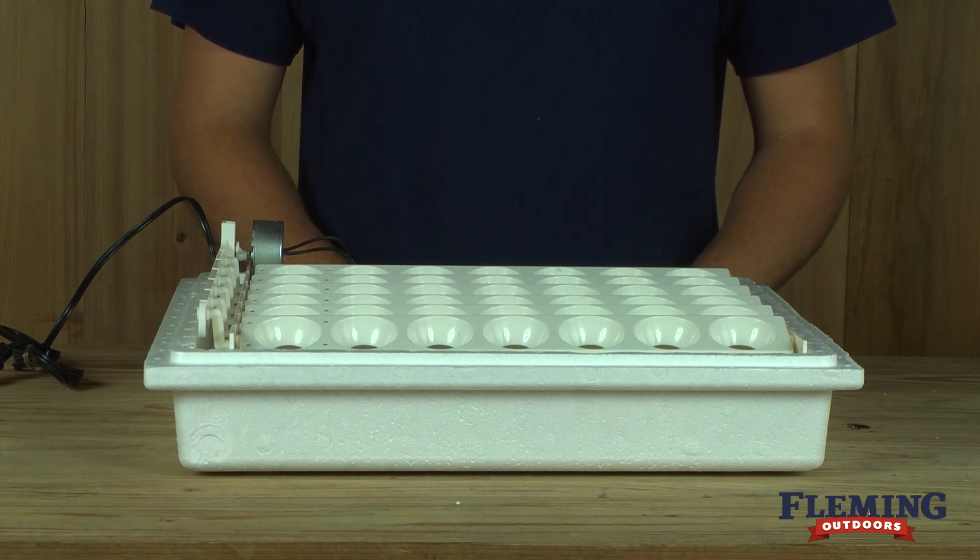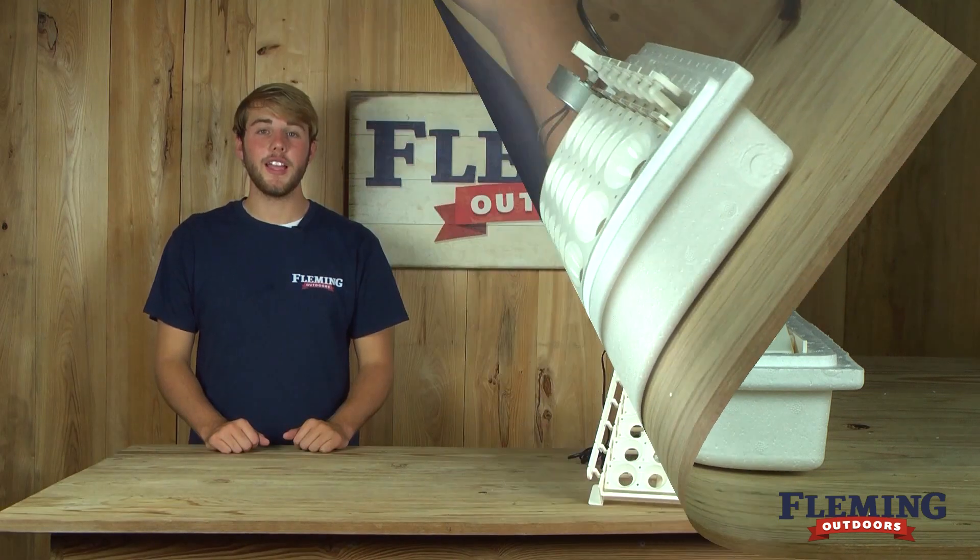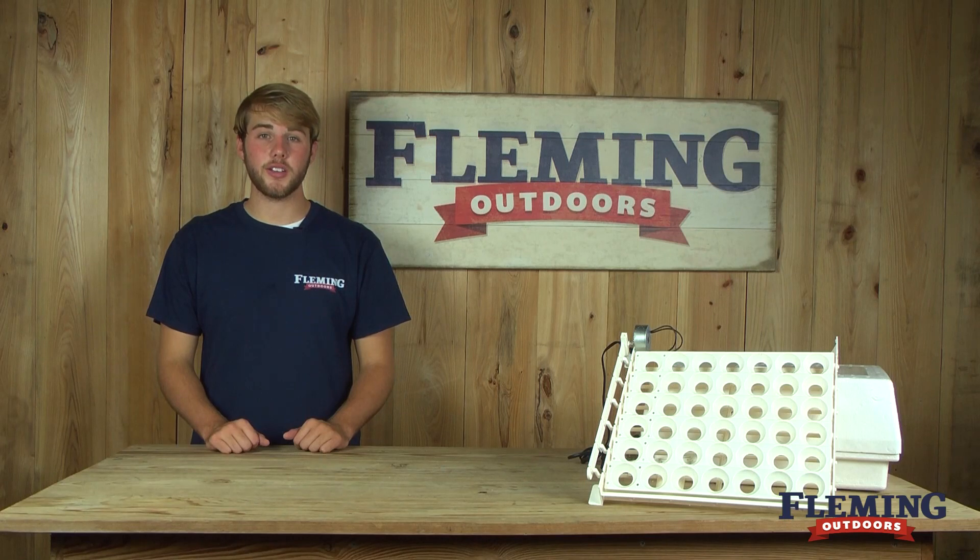They turn very slowly, so you can place an egg on the turner and come back in an hour and notice the egg has turned. If you have any questions about our egg turners or any of our other products, please feel free to give us a call or check us out online at FlummingOutdoors.com.